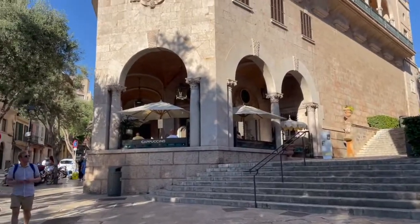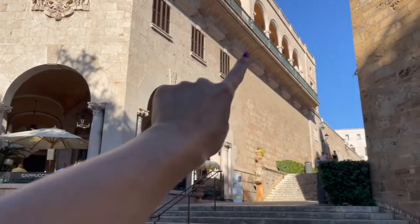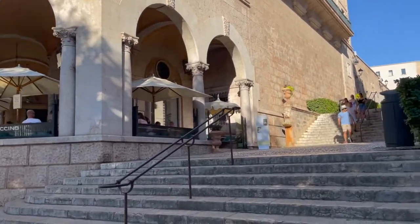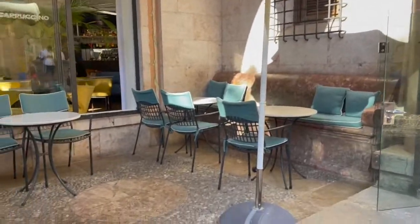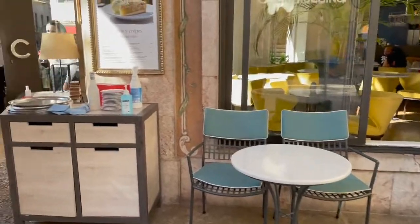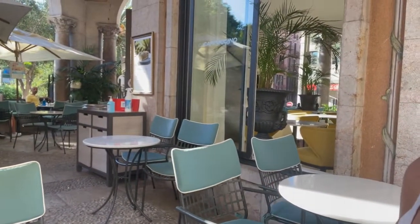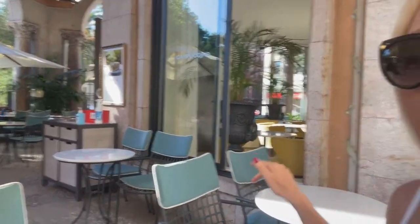This is Cappuccino — as you can see, a beautiful building, and up there is the parliament. I will show you now how it looks inside. Arrived at Cappuccino — it's super beautiful, also with the gorgeous colors of the chairs and beautiful ambiance. Such a wonderful, gorgeous place.